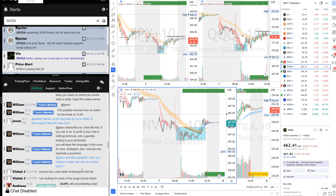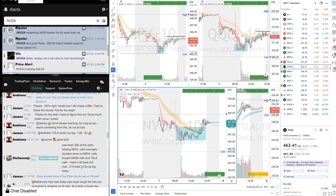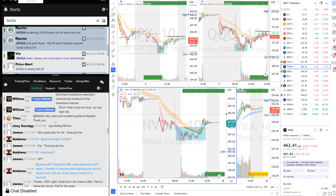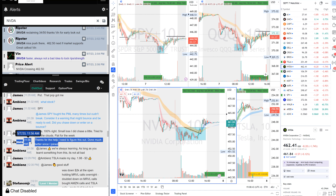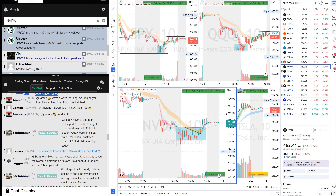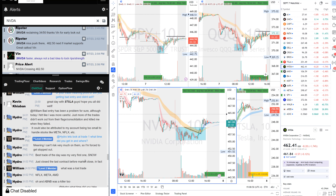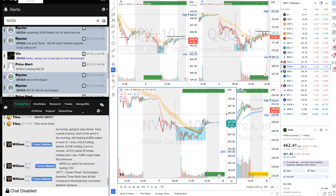In our chat room we talk about everything. If anybody is losing I want to talk to them to see what they did and how. People love the morning guidance — I'm on voice for two hours helping everyone. It's great to see people doing much better since joining the community. Nvidia and Tesla were very successful trades today.